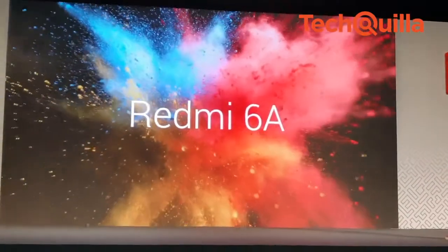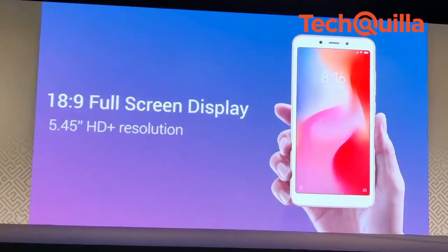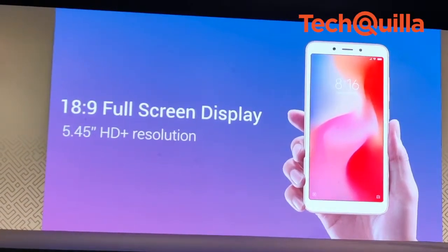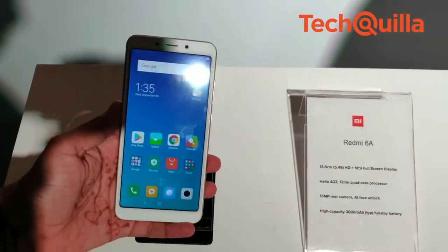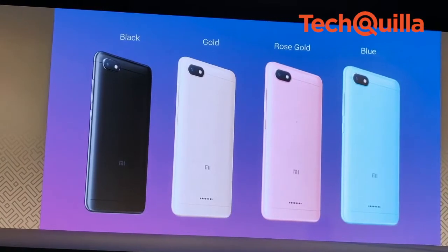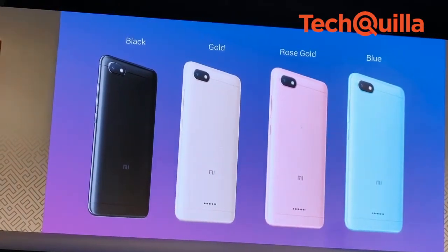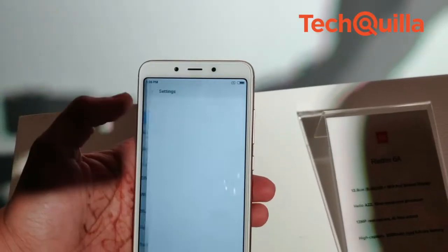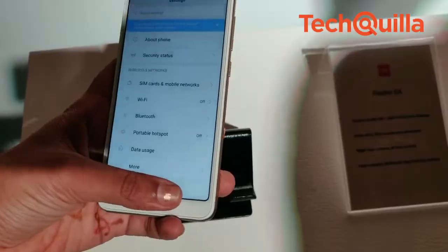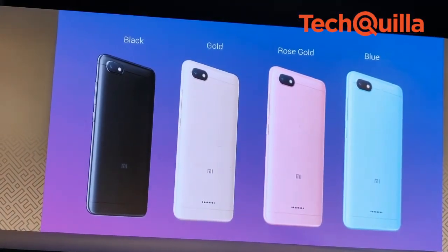Redmi 6A is a successor of Redmi 5A and comes with a 5.45-inch 18:9 full-screen display with HD Plus resolution. It sports a Helio A22 chip and a 13MP rear camera. The 2GB RAM plus 32GB storage variant has been launched at Rs. 5,999, while the 2GB RAM plus 32GB storage version costs Rs. 6,999. The device would be available on Mi.com and Amazon starting September 19th.